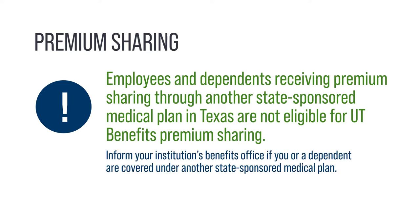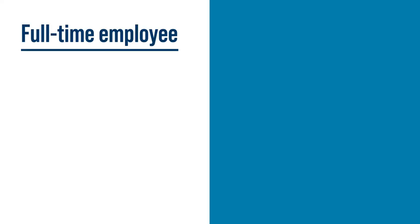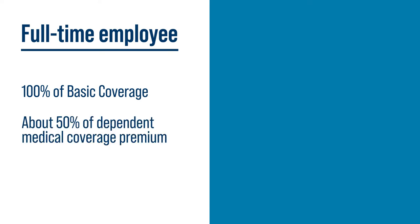Be sure to inform your institution's Benefits Office if you or a dependent are being covered under another state-sponsored medical plan. If you are a full-time employee, premium sharing covers 100% of your Basic Coverage Package and about 50% of the premium for your dependent's medical coverage.